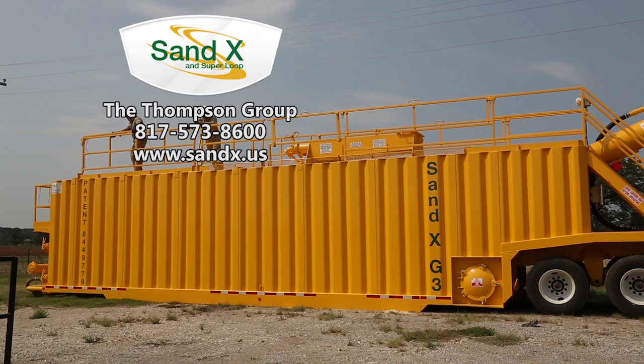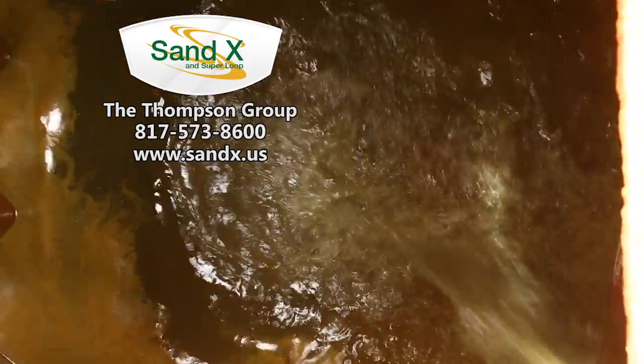In 2013, the Thompson Group introduced the Sandex G3. The Sandex G3 has 50% greater retention area and 50% more horsepower to accommodate higher flow rates.